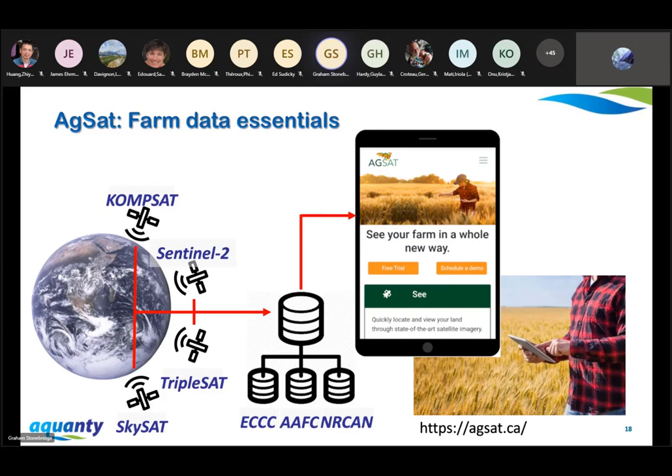A second application I'll share today is called AgSat. AgSat is a low-cost farm data tool aimed at agricultural producers who are looking for entry-level access to data-driven farming tools. We provide a user-friendly interface to a number of government map layers. Some are coming from GeoMet, others from AAFC, and others like geological data from NRCan. The key value-add is that users can purchase high-resolution satellite images of their properties.